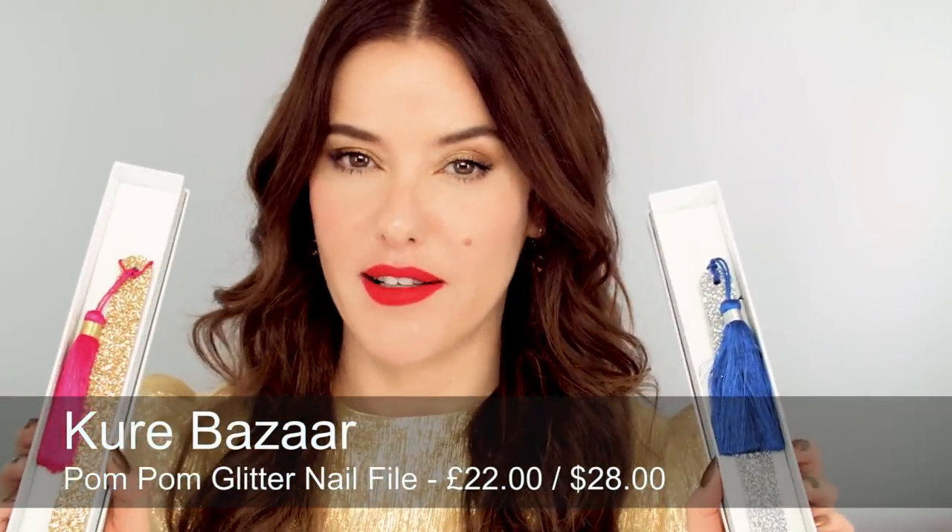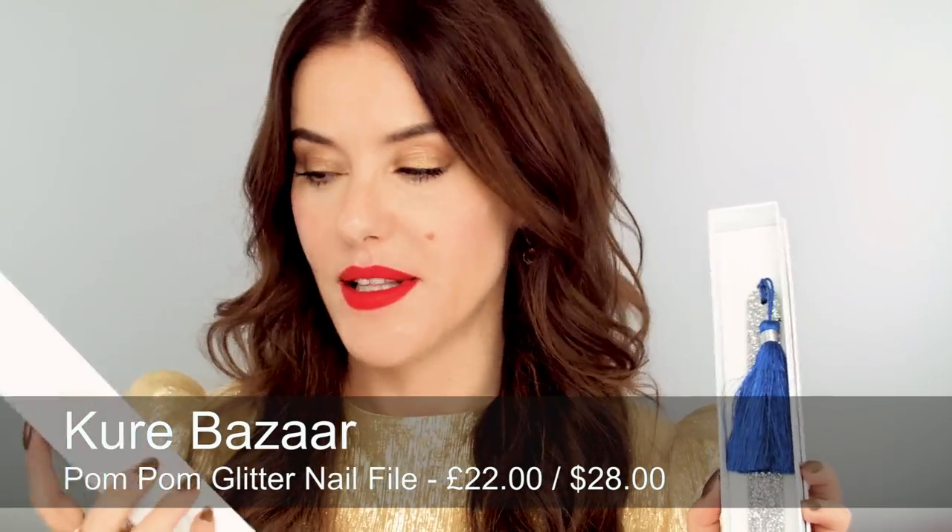The next thing in nails is a little bit more novelty — definitely more gimmicky, but for friends who love anything to do with nails and already have everything, I quite love these glitter files also by Cure Bazaar. They come in white boxes with glitter on one side, each one has a tassel, and then you've got a really good nail file. It's yes, a gimmick, but as a gift it's actually quite a fun one.